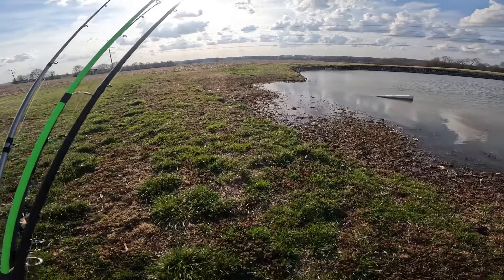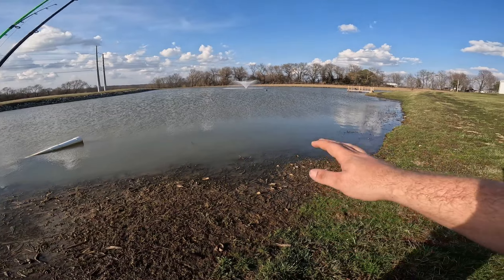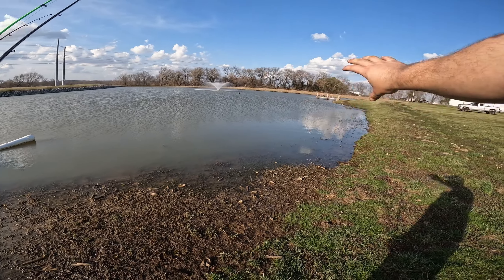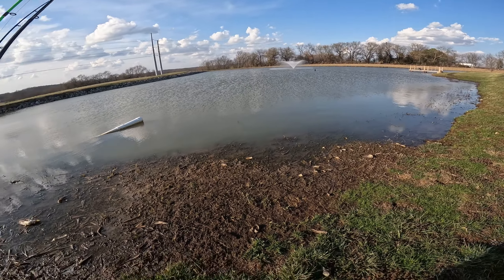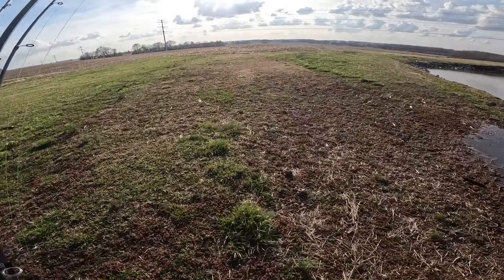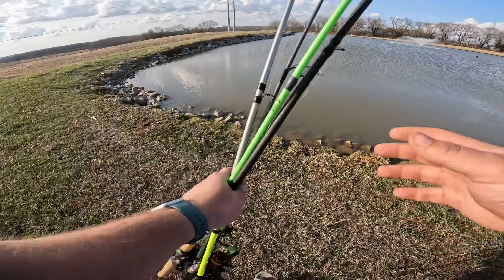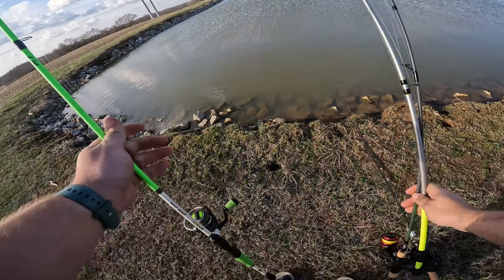The way this pond is laid out: we've got the dam here, it's pretty steep with rocks along there. This area is all shallow — a little shallow flat — with a break curving in here. All along the back side is a flat that then drops off. So target the rocks and target the flats, because those bass should be moving up.